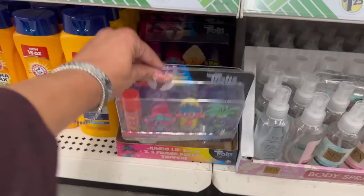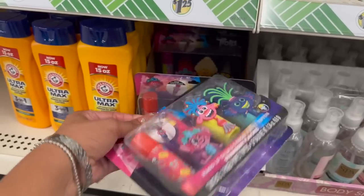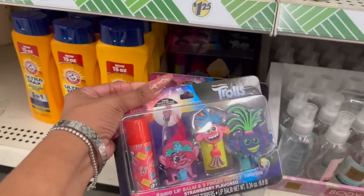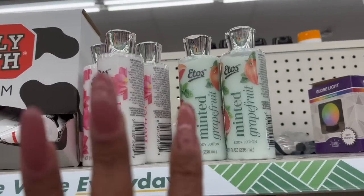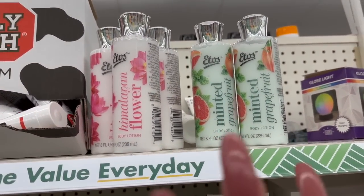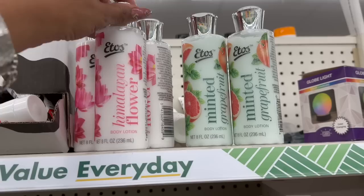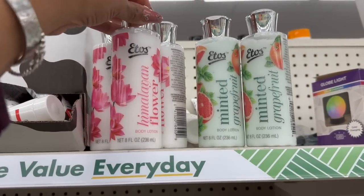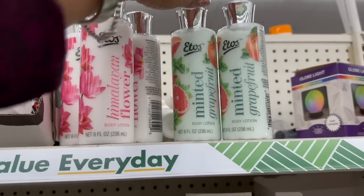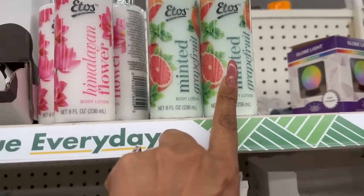These Trolls Jumbo Lip Balms are back! Remember when they first came out — I think it was last year during Easter. These are great for Easter baskets. I am literally doing the happy dance because I've been looking for these ETOS items forever. They have the Himalayan Flower 8 fluid ounce lotion, the Minted Grapefruit body lotion, and the Honey Chamomile body scrub — 8 fluid ounces.